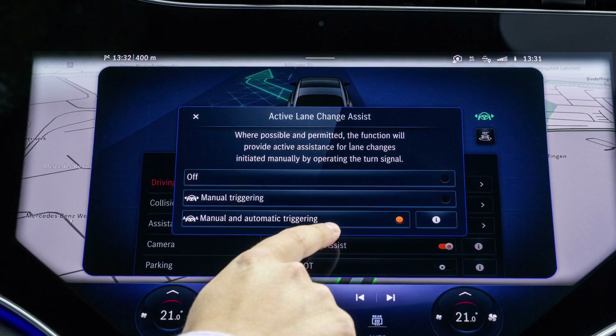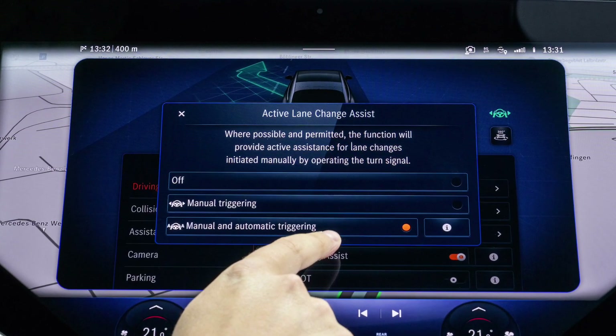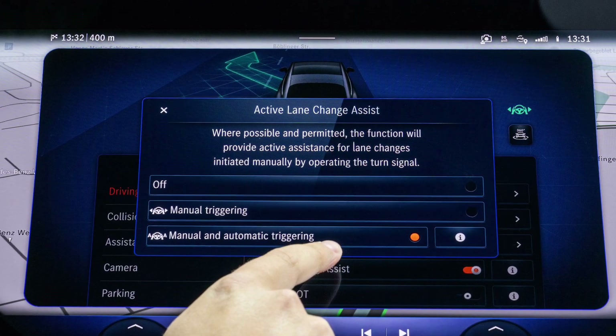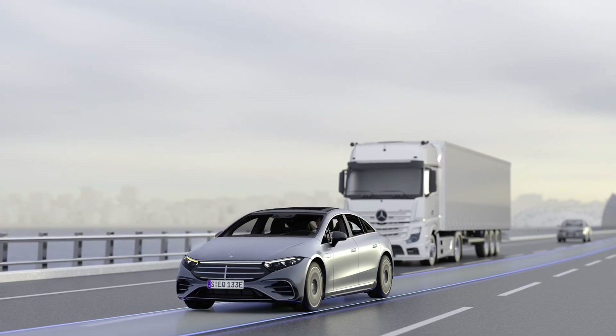As this is a level 2 system, the driver remains responsible for driving the car at all times. Radar sensors and cameras constantly monitor the car's surroundings in order to overtake slower cars on the motorway and then return to the original lane.